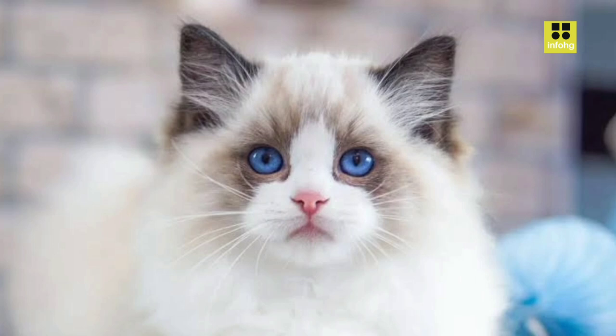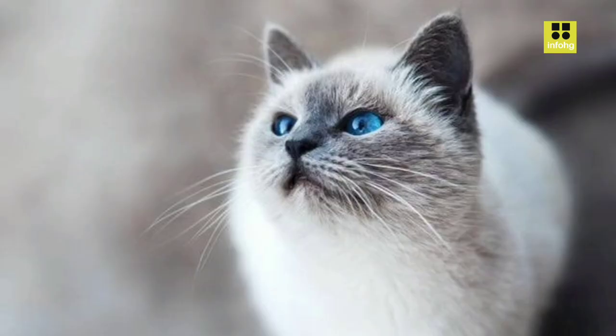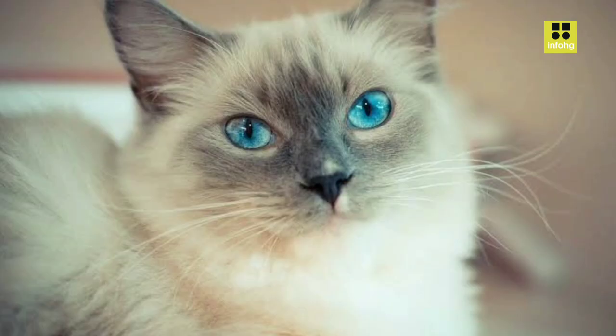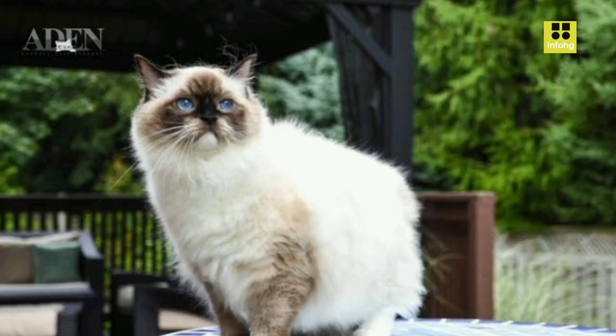They thrive on attention and can suffer from separation anxiety if left alone for long periods. In terms of grooming, their semi-long fur requires regular brushing to prevent matting and reduce shedding. Regular veterinary checkups are also essential to monitor their health and ensure a long, happy life. As with any breed, there can be specific health considerations, including hypertrophic cardiomyopathy, a heart condition, so responsible breeding and regular health checks are vital.